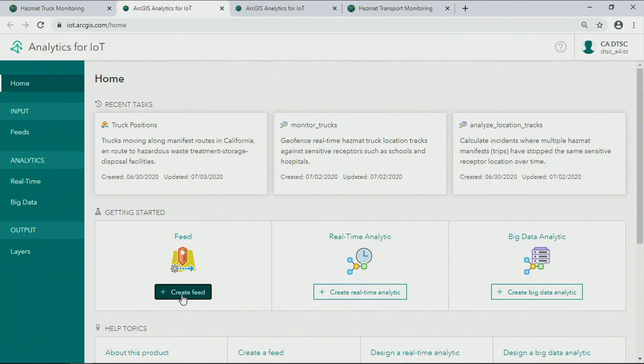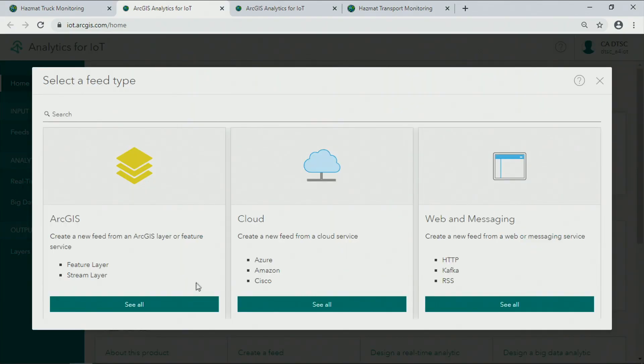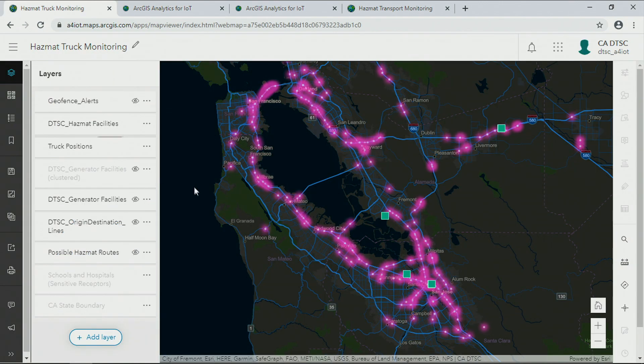Now, to bring in real-time tracks from vehicles and assets, you can get started by creating a feed. A feed is a continuous cloud-hosted service that lets you connect ArcGIS to IoT systems like cloud platforms and web and messaging brokers, and light up your maps with streaming information.